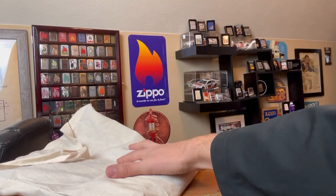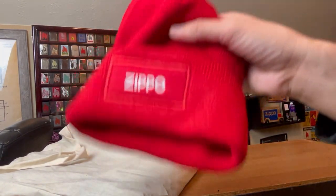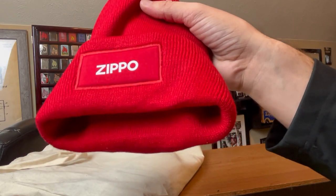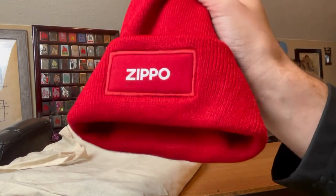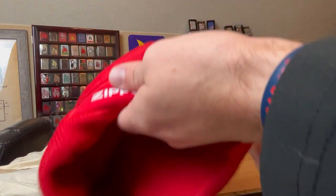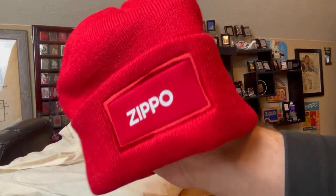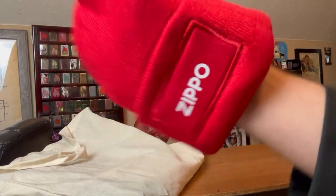Before we dive into our grab bag, they did send me a Zippo beanie. They had a promotion where you spent $50, you got a free apparel item, and this is the only apparel item I didn't have. It's just your standard beanie — nothing special, but still good quality. That is your Zippo beanie.